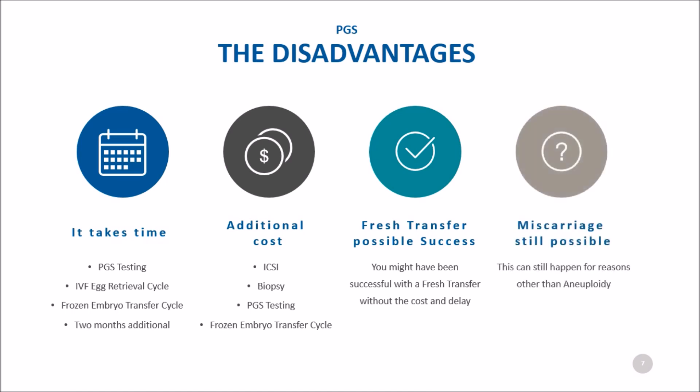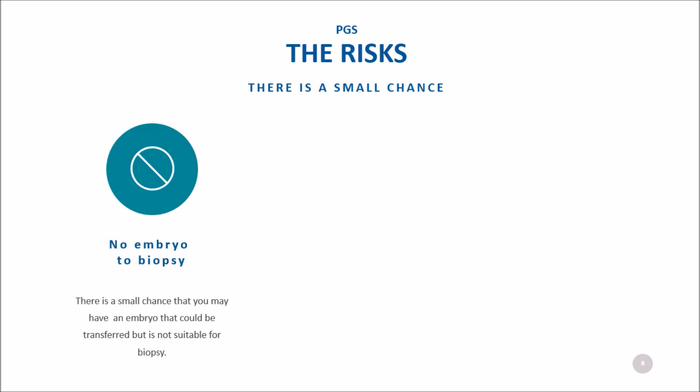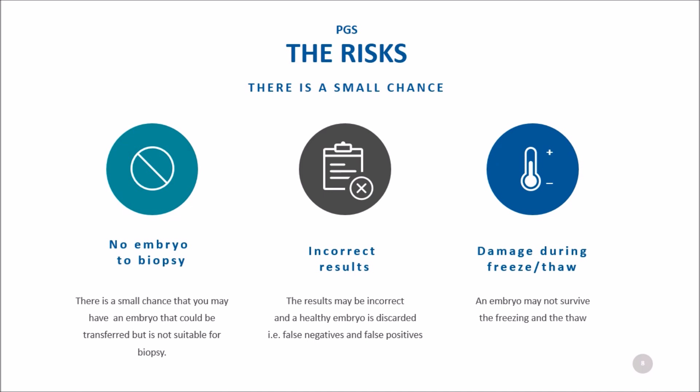And though reduced, miscarriages still happen for reasons other than aneuploidy. As with any testing, there are false positives and false negatives, so you should consider the risks. Even before getting to testing, a small group of patients do not have an embryo suitable for biopsy that might have implanted had it been transferred. There is a small chance that PGS results are incorrect and that a normal embryo may be discarded, or that an aneuploid embryo is transferred. The stress of a biopsy may cause an embryo to stop growing or not implant after transfer, and there is a small chance that the embryo may not survive the freezing and the thaw.